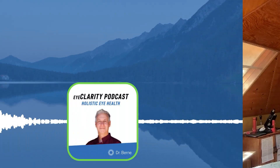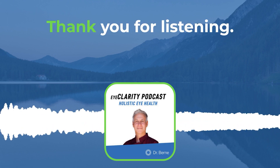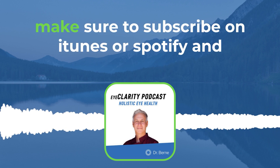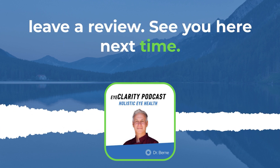I'll have more to say on this later, but thank you for tuning in today. I hope you learned something from the Eye Clarity podcast. If you enjoyed the episode, make sure to subscribe on iTunes or Spotify and leave a review. Until next time, take care.